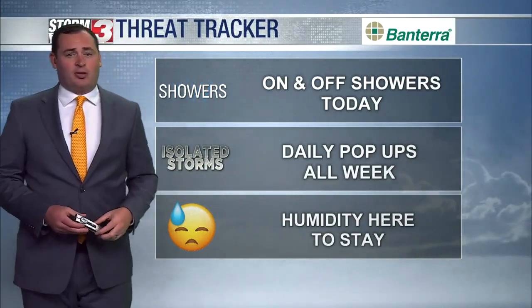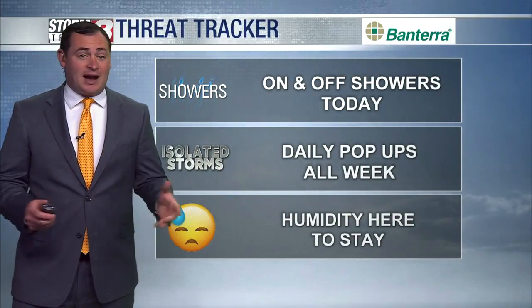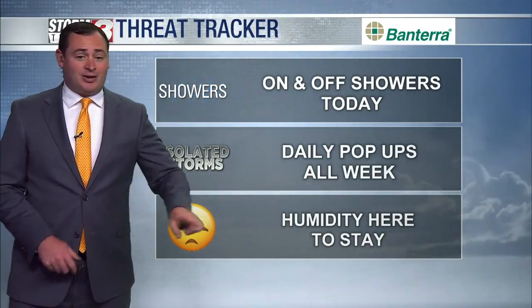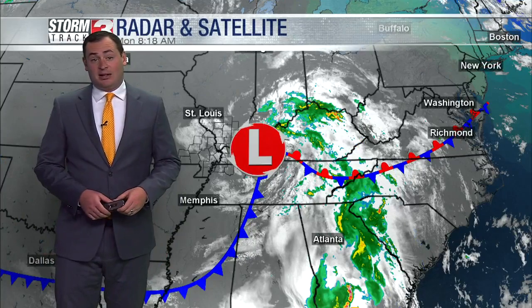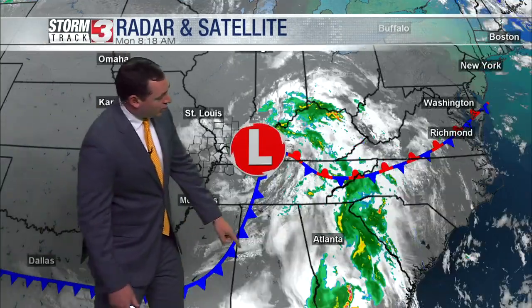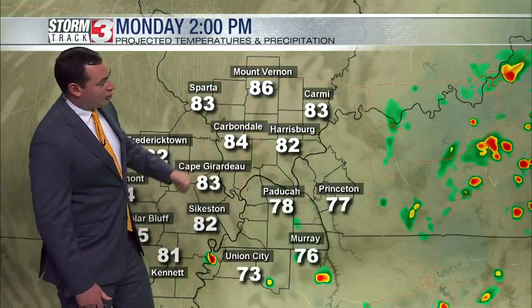A couple of isolated showers are still possible this afternoon, and really staying with us each afternoon this week. The highest rain chances will come during the heat of the day and will be primarily focused across southeast Illinois and parts of western Kentucky. That humidity is here to stay — not much of a break, at least not through this week. There's that area of low pressure, with most of the big-time storms well to our south right along the Gulf Coast. We're just getting some of that wraparound tropical moisture, and it will be with us through this afternoon.